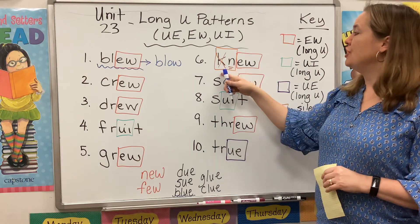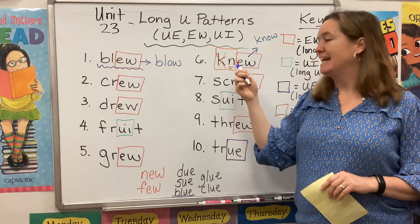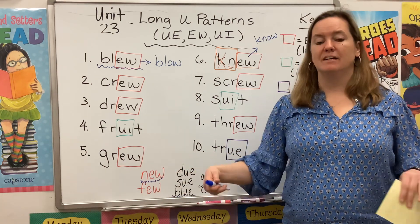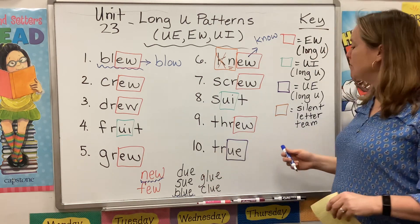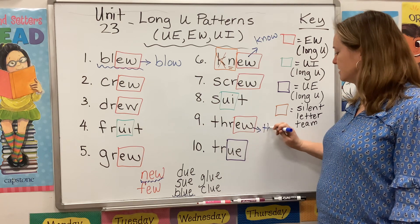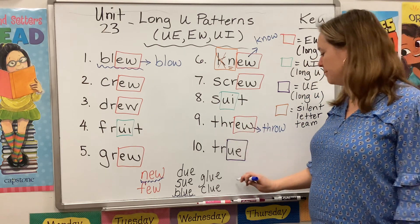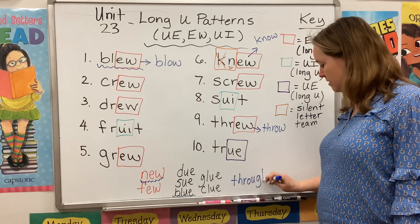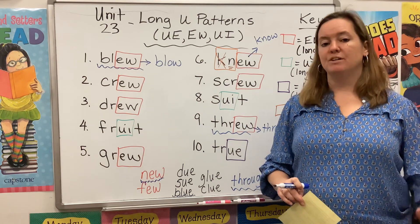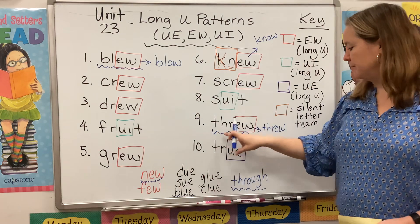We have another homophone here. Knew means like I knew the answer — now I know it, yesterday I knew it. This kind of knew sounds like the kind of new that is the opposite of old, right? I bought some new sneakers. We also have one more homophone on our list. Threw is the past tense of throw — now I throw the ball, yesterday I threw the ball. There's another kind of through that means I walked through the door, or a bird flew through the window. So blew and blue, knew and new, threw and through.